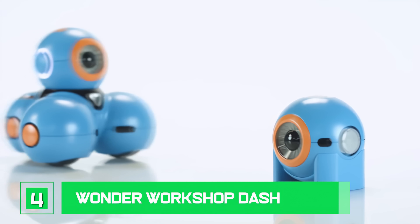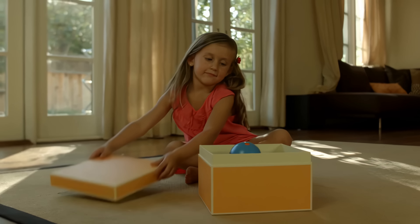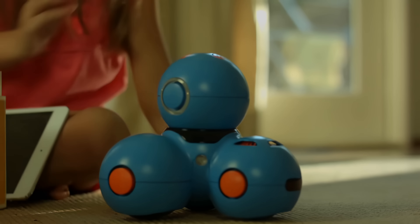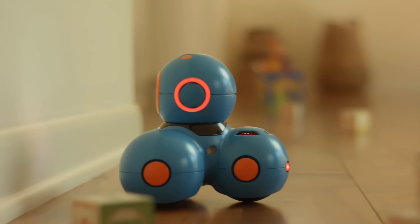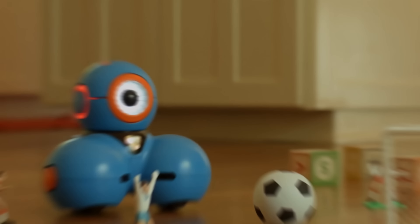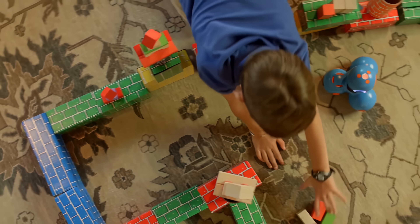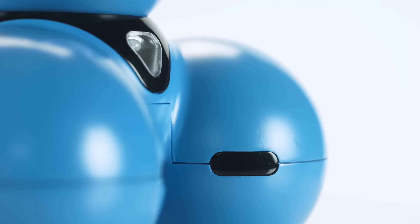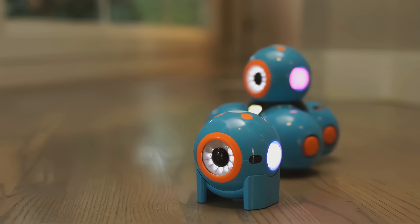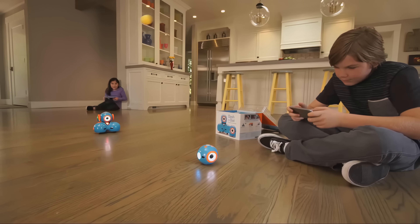Number 4: Wonder Workshop Dash. Dash teaches code to girls and boys aged 6 to 11 in kidspeak — this is really a child's first genuine robot companion. The robot includes access to a virtual Dash robot. Class Connect includes 60 story-based standards-aligned math activities, as well as a virtual Dash robot the kids can program in a rich 3D environment on screen, in addition to progress tracking for the series of coding puzzles inside Blockly.